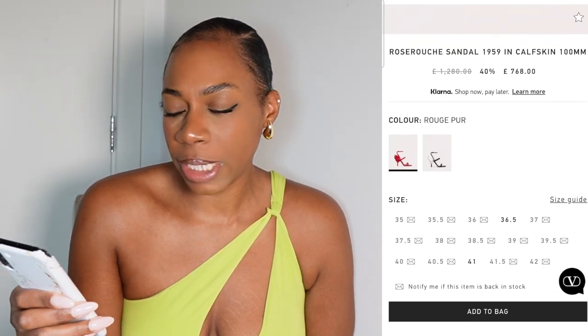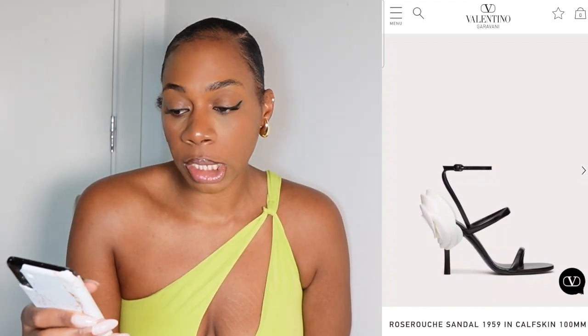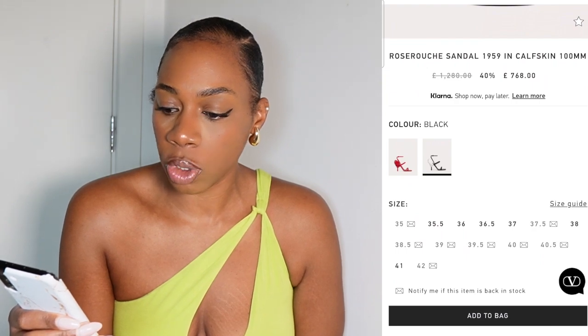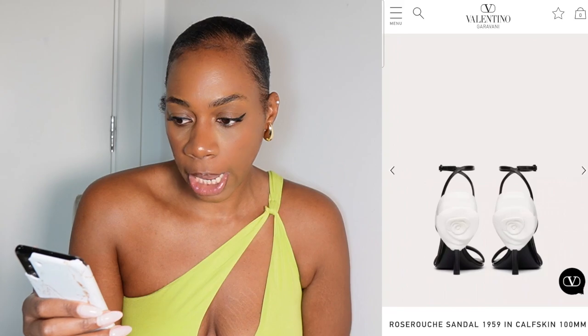I don't particularly love the shaping of the rose on the back of the Valentino, but it's a really nice alternative. I actually think I prefer it in the black and white because the flower on the back kind of cups the heel, which I like.